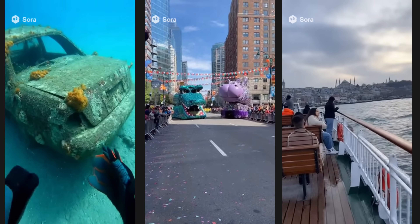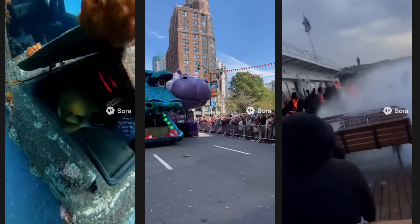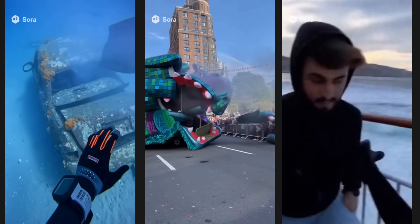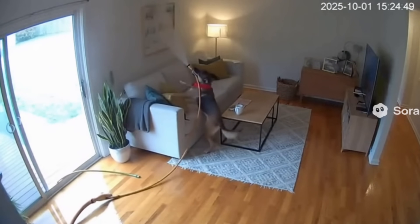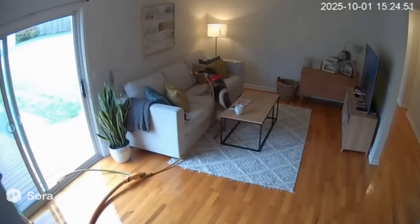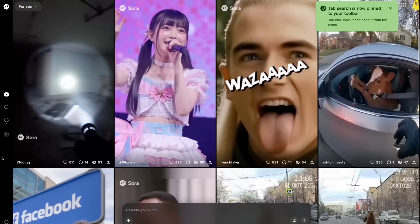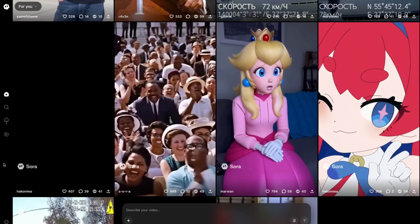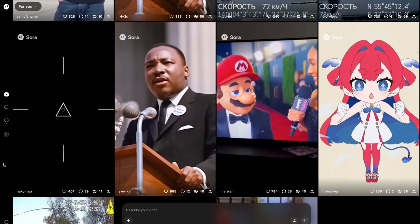This solution will potentially create new problems — don't believe everything you see on social media anymore. By this move, OpenAI became a direct competitor not just to Google, but also to TikTok and Meta. Whether it will work as a standalone AI-native social network is the big question. Sora 2 has a web version and an invite-only iOS app for now, available only in the US and Canada, though it's accessible via VPN.